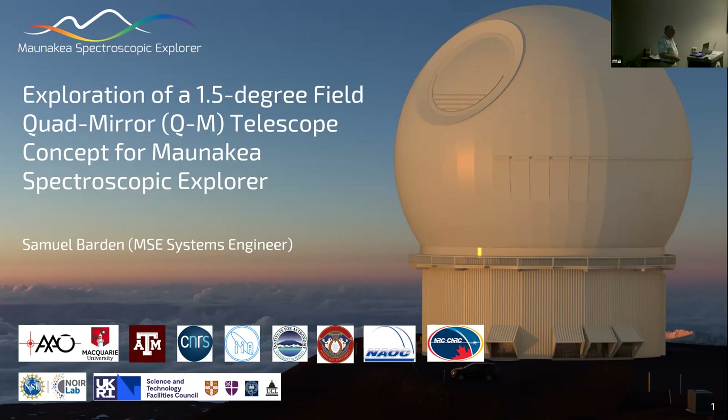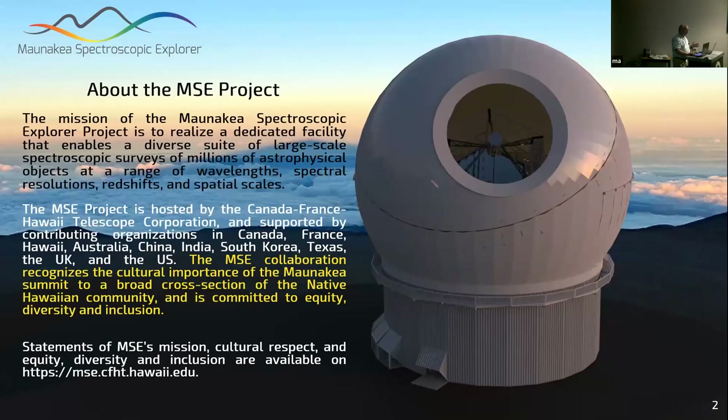It's my first time visiting the institute. I'm going to talk about some variations in the telescope design for the Mauna Kea Spectroscopic Explorer. Briefly, the goal is to produce a dedicated, massively multiplexed spectroscopic facility dedicated to large-scale surveys, both in the optical and near-infrared at low spectral resolution and moderately high spectral resolution.